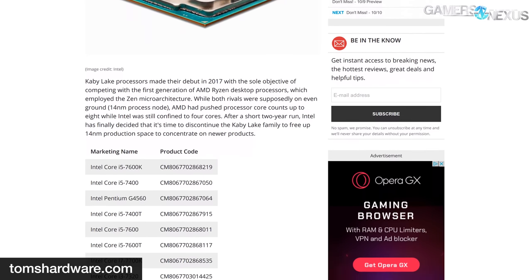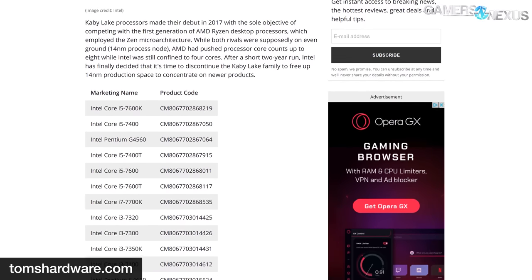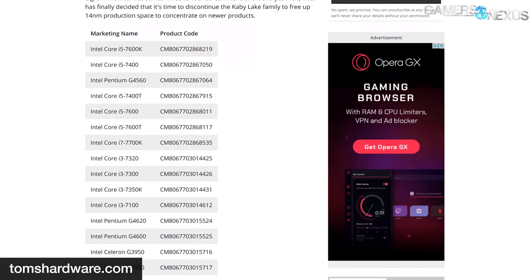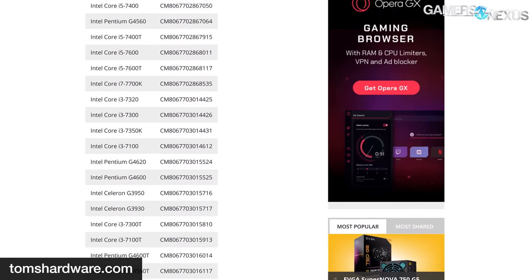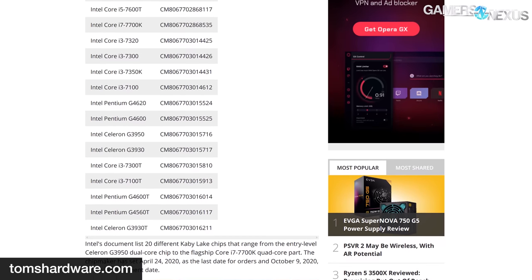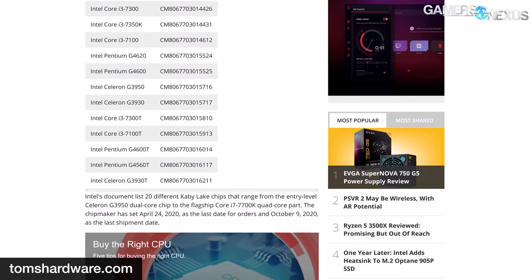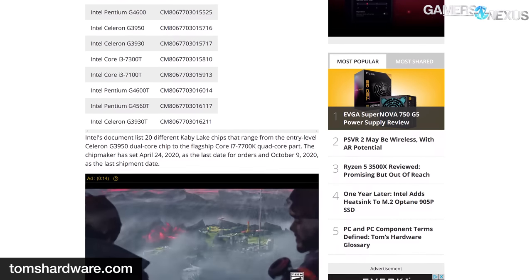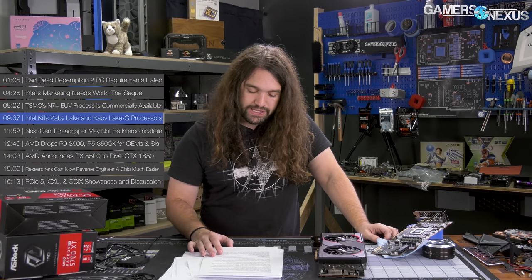Intel is taking orders for Kaby Lake G up until January 31, 2020, with final orders shipping by July 31, 2020. Intel also issued a product change notification for standard Kaby Lake SKUs, the first successor to Sky Lake. Kaby Lake largely saw a tepid response as it was very iterative. Its biggest gifts were in the Intel Pentium line, like the G4560 in particular, which we worked with a lot here at GN. Intel will take orders until April 24, 2020, shipping by October 9 — about a year from now. So long to Kaby Lake, and thanks for all the fish.